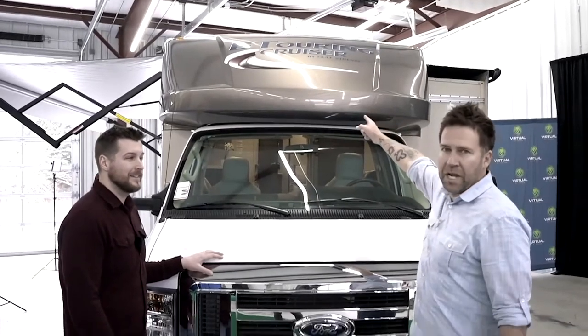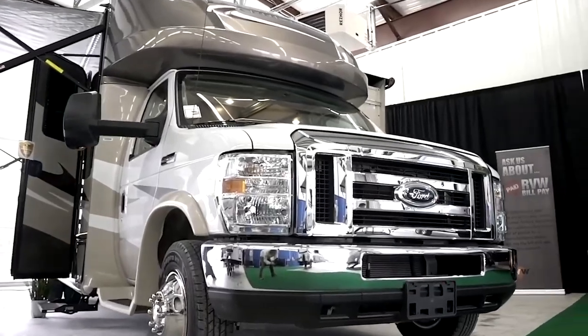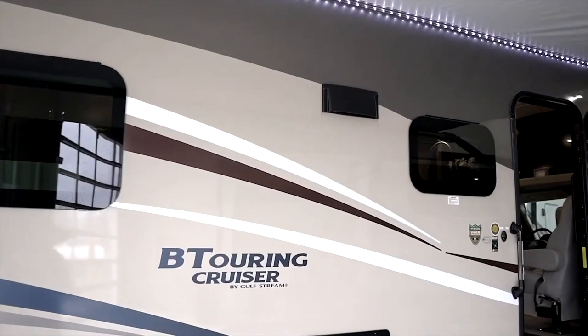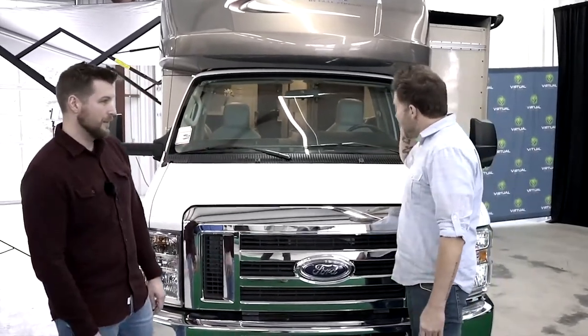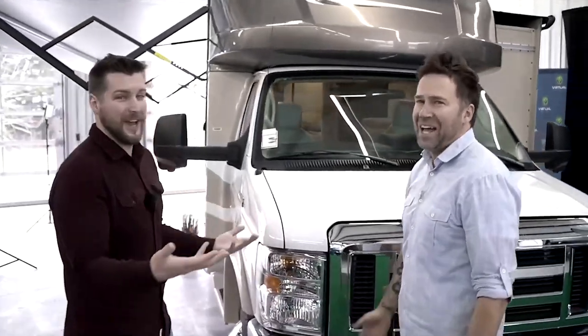The BT Cruiser by Gulfstream — nice vehicle. This is powered by a Ford E-Series 450, big engine — Super Duty. I don't know a lot about engines and cars, my kid is embarrassed by that, he loves cars and engines. This will get you where you need to go in style. Let's check out the details, and if you have questions, just chat us up because we have people standing by to answer them.